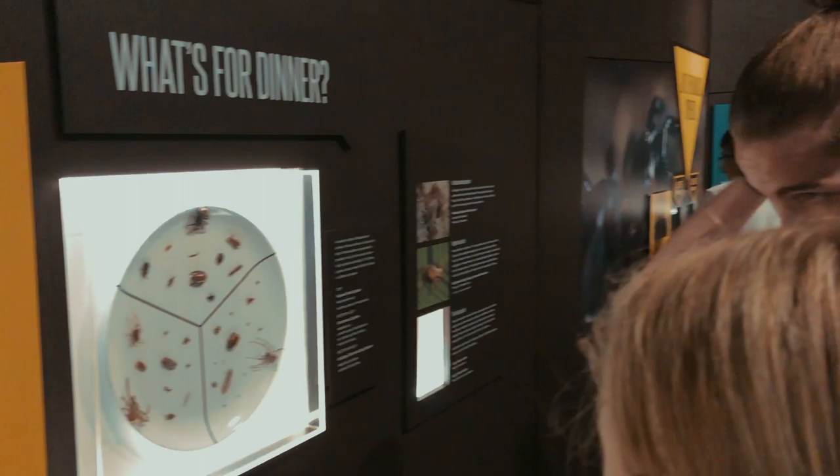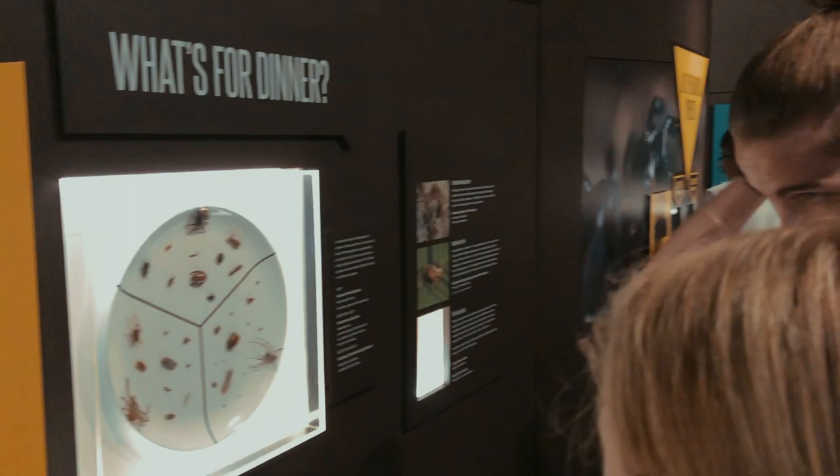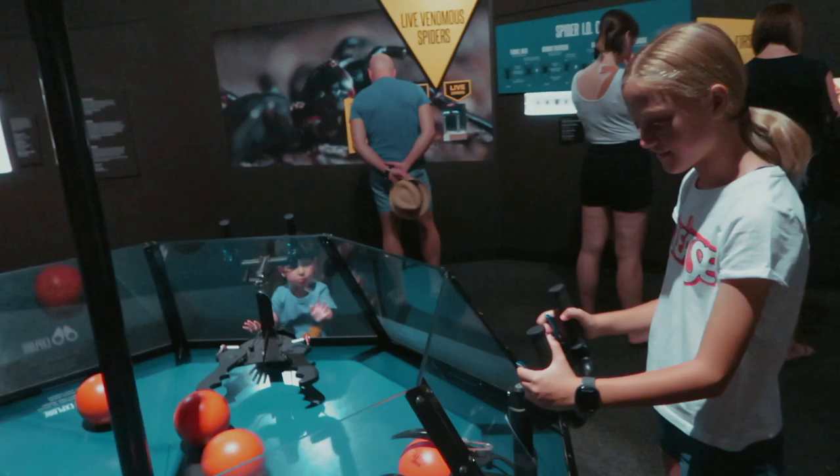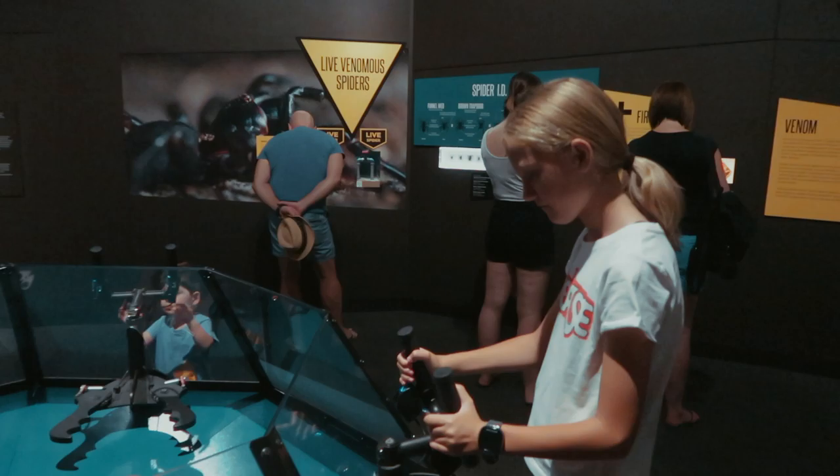Here we're looking at what spiders like to eat. There's also some large-scale examples of the mouth structures that they have. This interactive thing was quite interesting — different examples of spiders' mouths which you can kind of operate, trying to grab food as it rolls around in there.